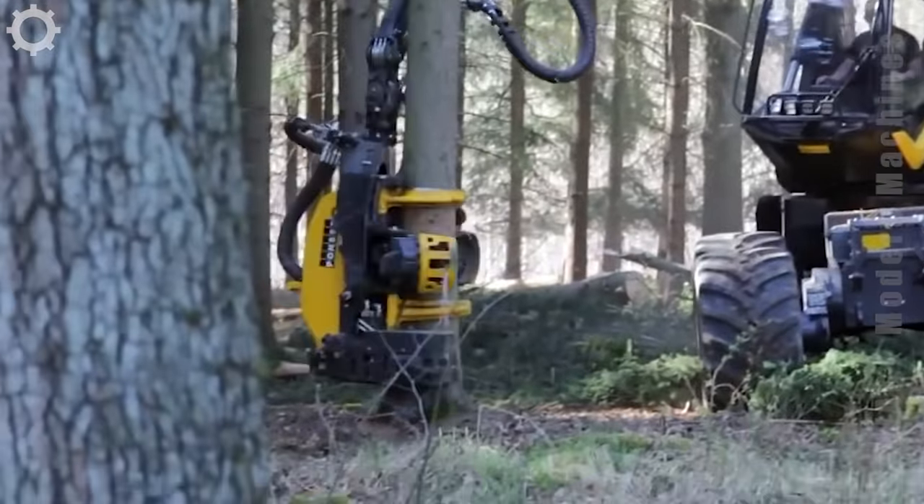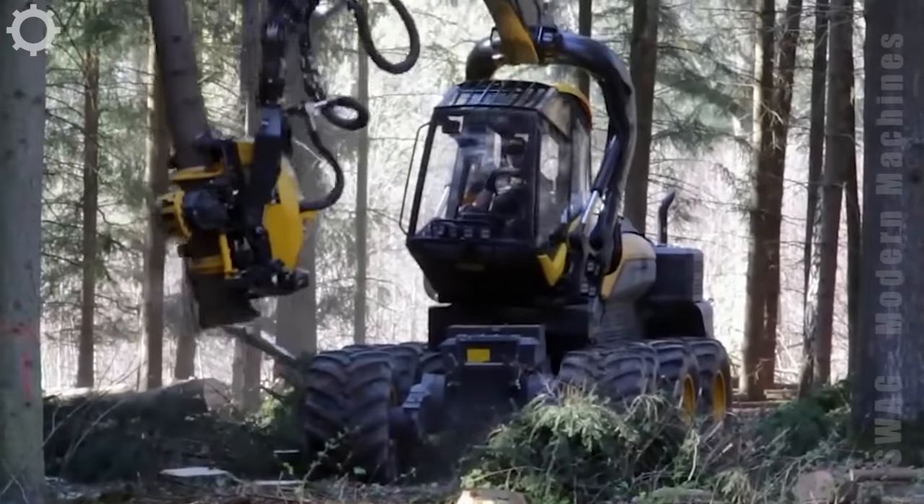People call Ponci the king of scorpions. The machine can easily cut and move any tree in the forest.